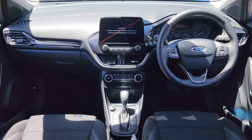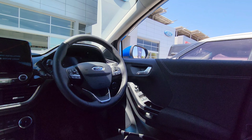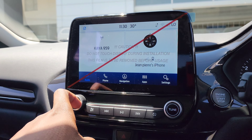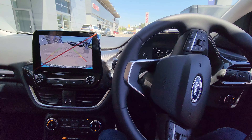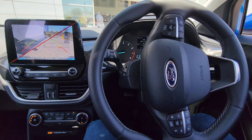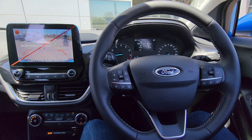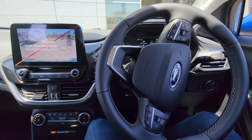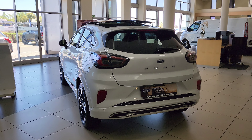The Puma Titanium comes standard with a wood-effect appliqué for the cluster bezel and instrument panel, fabric inserts for the door interiors, automatic air conditioning, and Ford SYNC 3 infotainment with an 8-inch touchscreen. Apple CarPlay, Android Auto, and navigation are standard. This particular vehicle is equipped with the optional Driver Assistance Package, which includes active park assist, a rear-view camera, front parking sensors, a driver impairment monitor, intelligent adaptive cruise control with traffic jam assist, and traffic sign recognition.